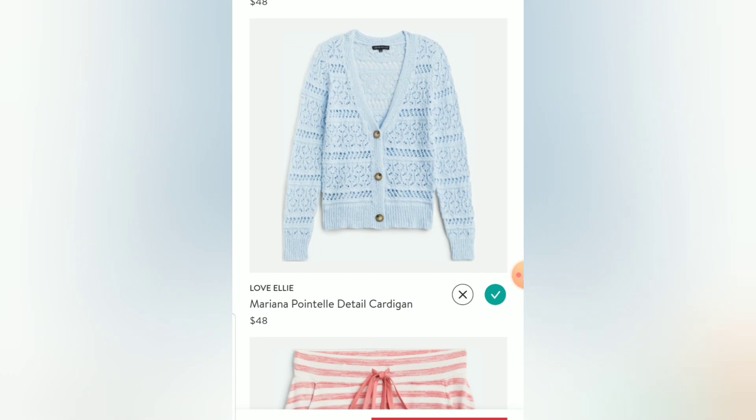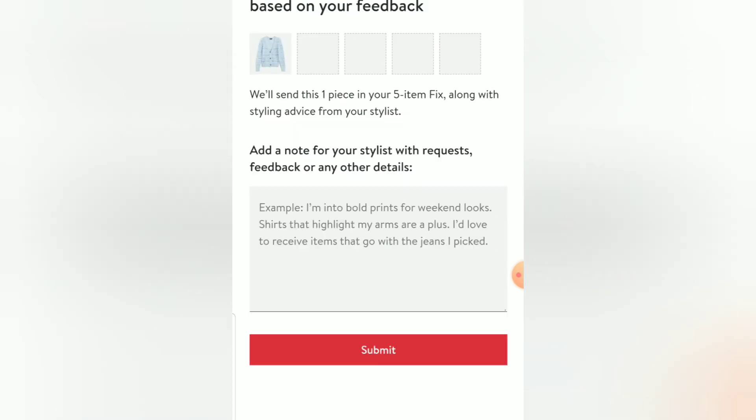I'm excited that at least the Love Ellie cardigan is coming. I'll note that I'm looking for something a little bit more modern-looking than the pieces they sent me — not necessarily younger, just more current. I'll go ahead and push continue, and I'll write them some feedback a little later and show you what I wrote.